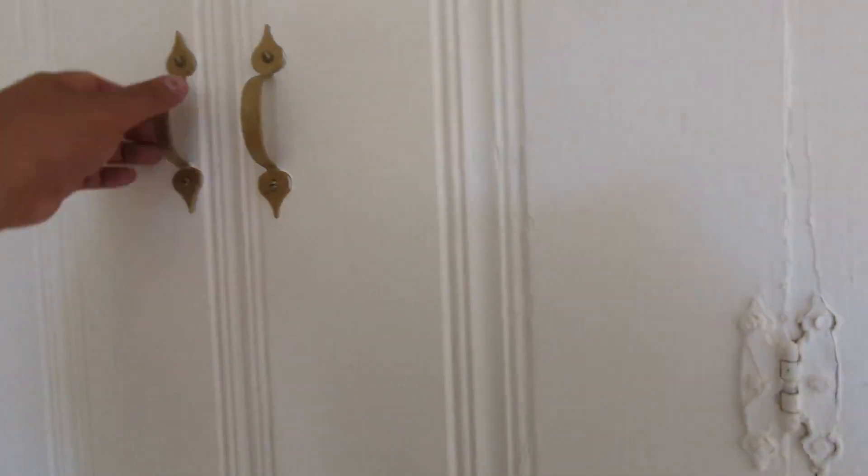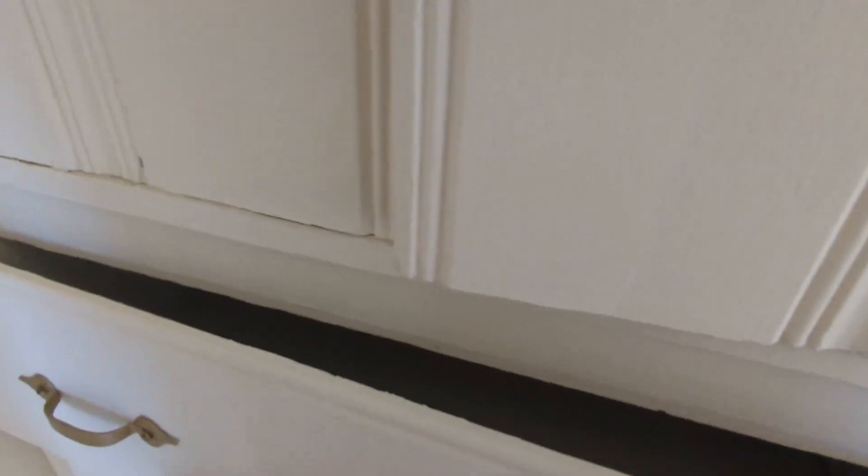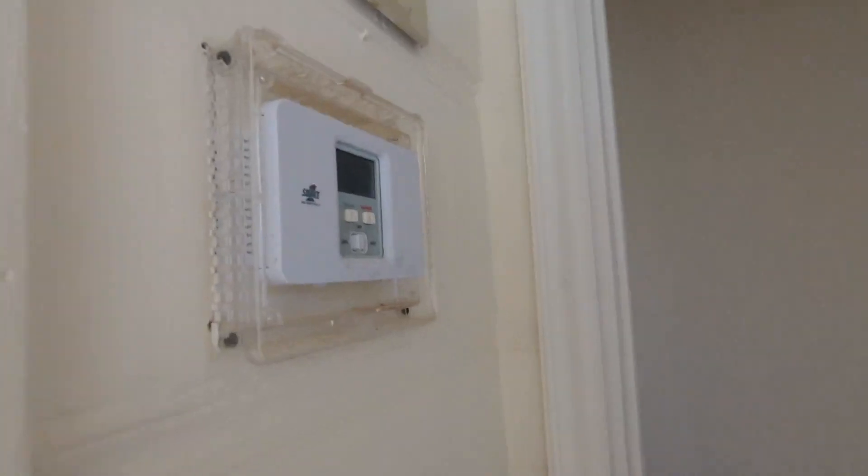And then here you have some wall closet space — over here as well. And then here's the thermostat for central AC and heating.